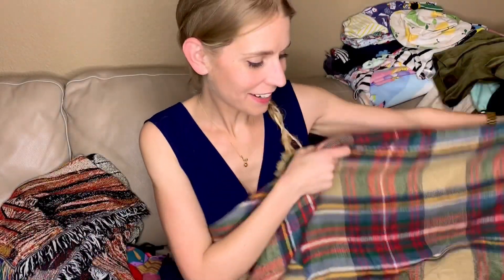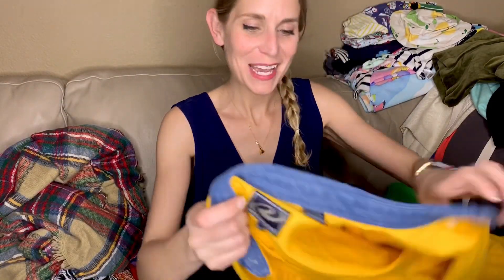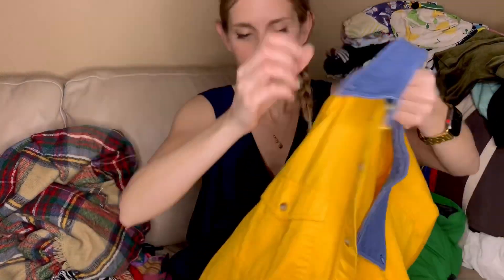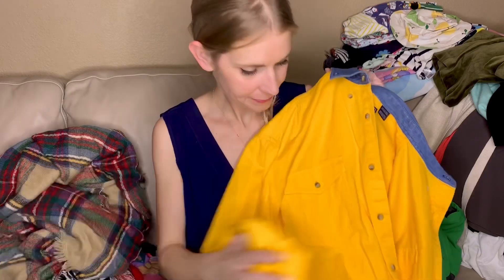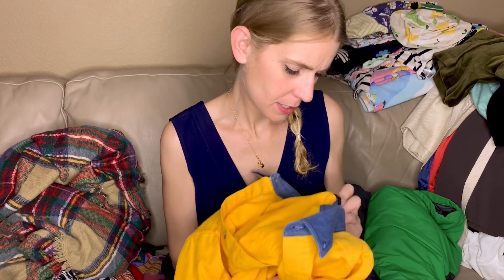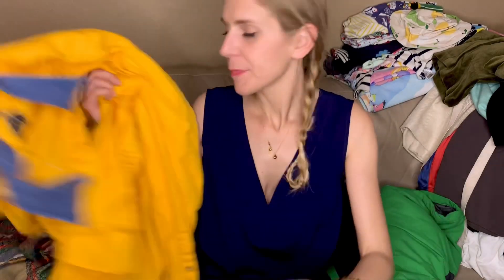This is another throw blanket, really lightweight — that might just be something we keep, I don't know. This is a pretty amazing Roper western shirt. I just like that color and it's like new. It's possibly vintage — I don't know a lot about Roper, but it's cute.